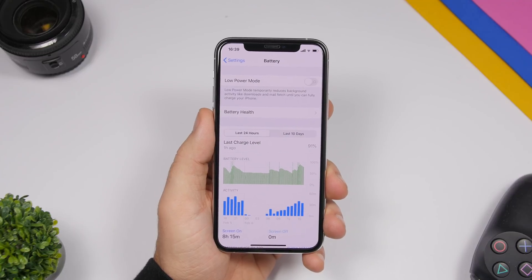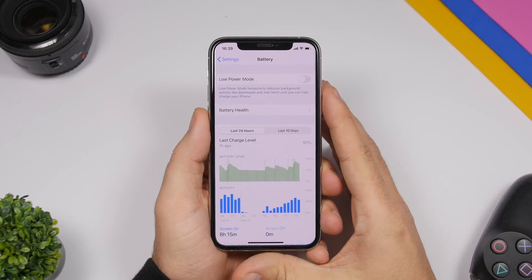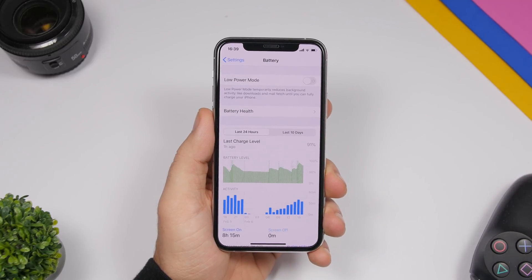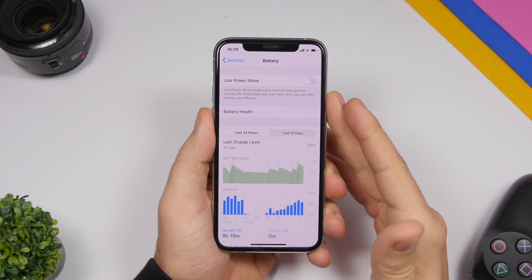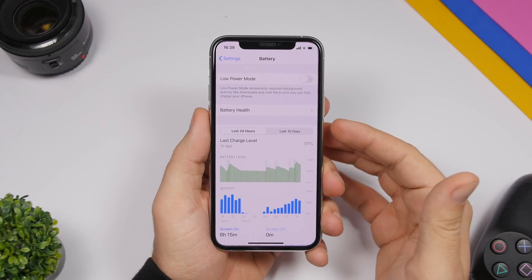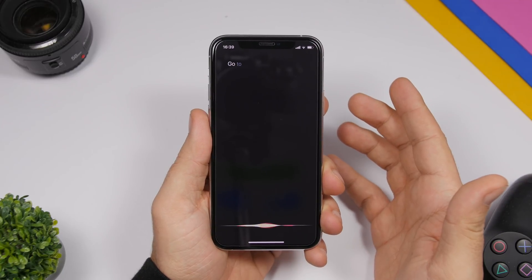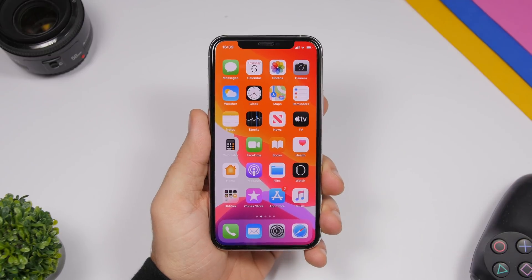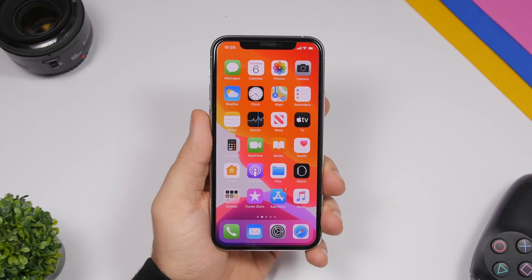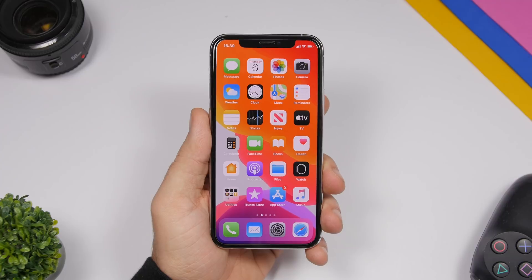Starting off with the new Siri command added to iOS 13.4. That command will allow you to go to your home screen from wherever you are on your device. You can open Siri using the button or just say 'Hey Siri' and then use the command: 'Go to home screen.' That's the new command that allows Siri to go to the home screen. From wherever you are on your device, ask Siri to go to the home screen and with iOS 13.4 it will be able to do that.